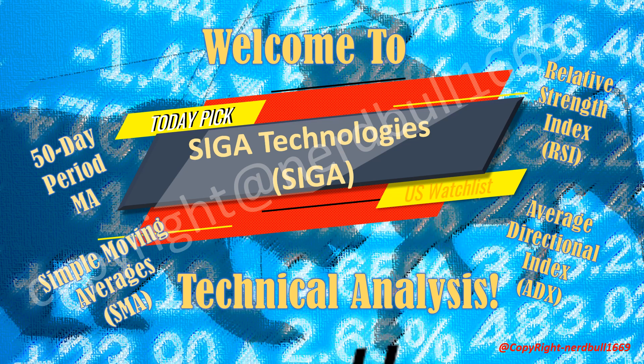In this video I'll be presenting the top three stocks picked from our machine learning model. I'll be sharing the technical analysis on SIGA Technologies using the Simple Moving Average, SMA 50-day MA. We will look at how SIGA Technologies fares on the Average Directional Index, ADX. Lastly, we will be looking at how the Relative Strength Index, RSI, looks for SIGA Technologies.